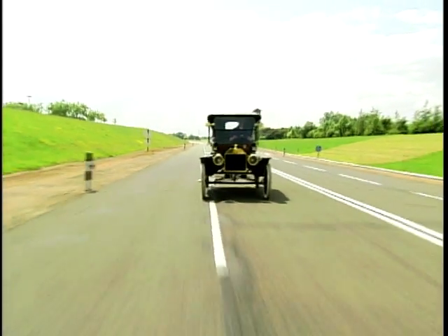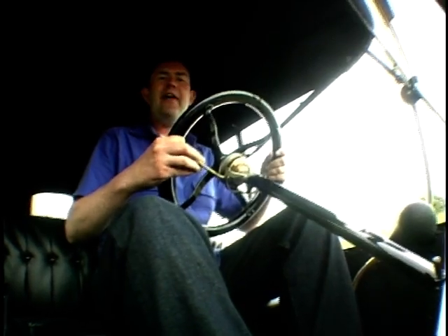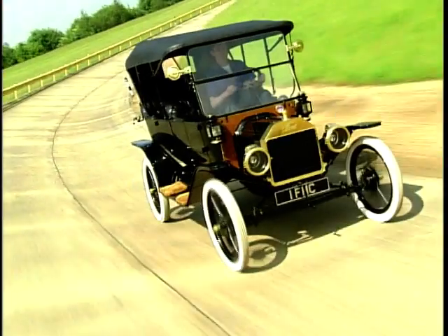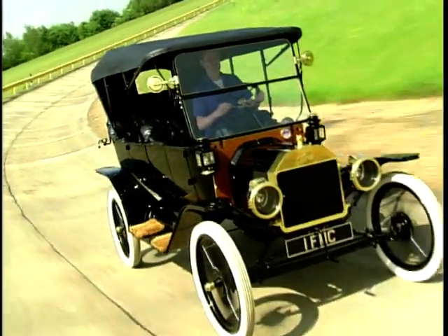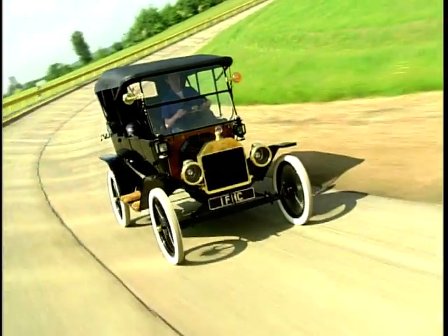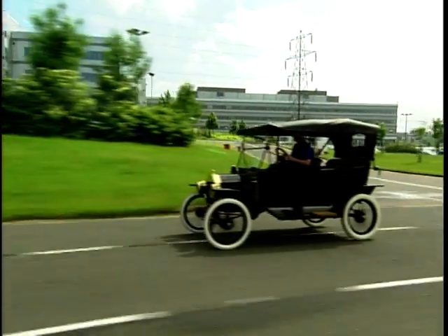Bold claims have been made about the Model T but let's not get carried away. It wasn't a car for everybody. It was strictly a car for the medium well-off, the middle classes, the new industrial classes of the beginning of the 20th century — and of course rich frogs, because Toad of Toad Hall of course drove one.